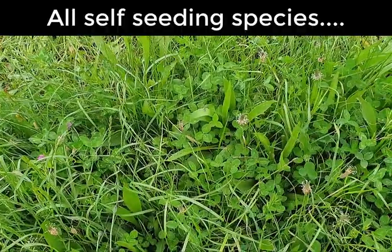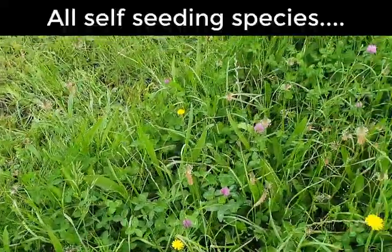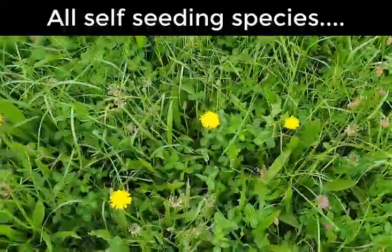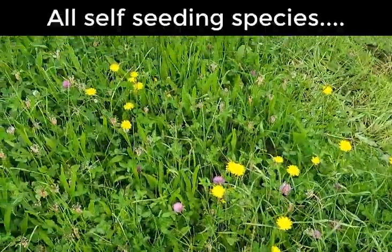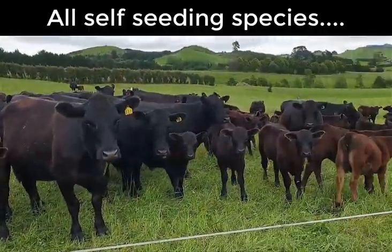There are dandelions, yarrow, cocksfoot, goosegrass, ryegrass of varying types, plenty of red clover, dandelions — you name it. And we didn't have to plant any seed to get that either. Things are going pretty good.